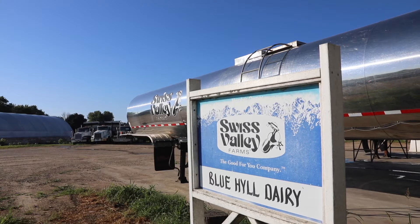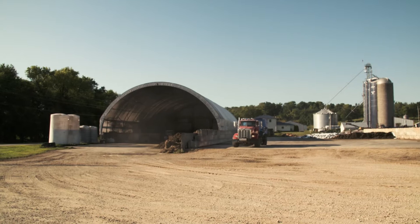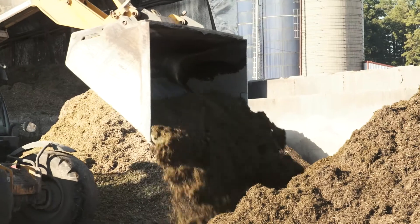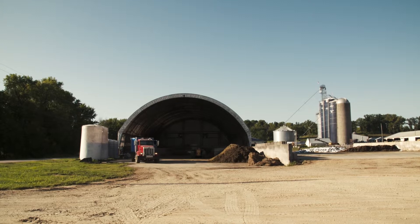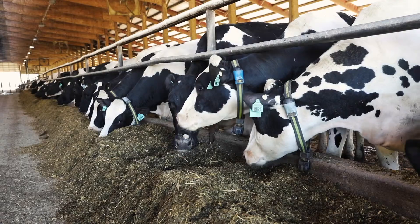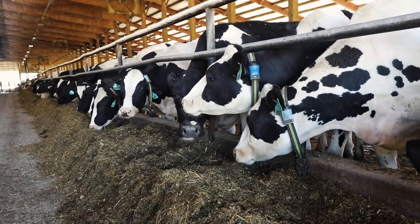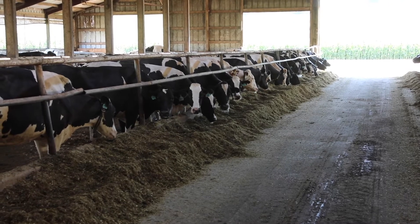My dad originally started this dairy in 1965. My brother is involved — he does a cropping enterprise; part of that's sold on the open market, the rest is used here to feed the cows. My daughters are very active in the dairy. We started in the year 2000 with about 500 cows, quickly moved up to 800 cows in 2004, then added this barn in 2016, which takes us up to about 1,300 cows today.